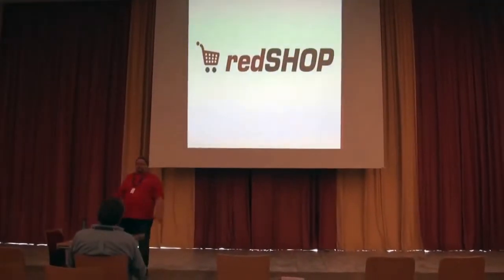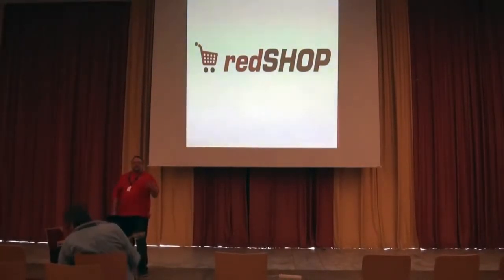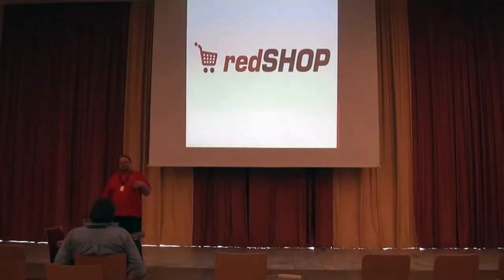Welcome to the RedShop presentation. Last year we did our RedCRM presentation, which is an add-on for RedShop. Around 10 seconds into that presentation, people said, could you do a RedShop presentation instead? So we figured this year we would actually do a RedShop presentation and try to dig into what's coming in the future and what direction RedShop has.